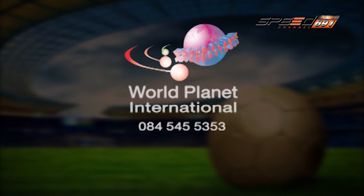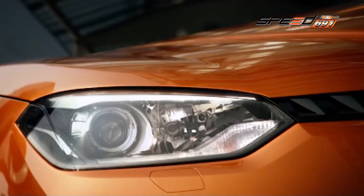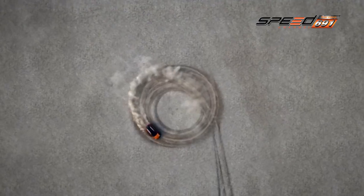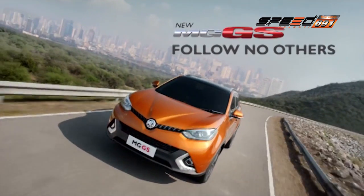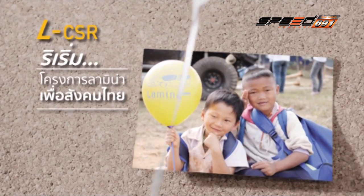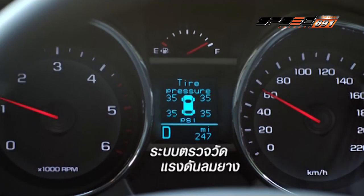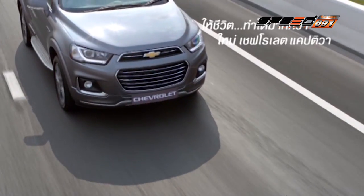Welcome to WorldPlanet. Contact: 084-545-5353. ในแบบที่ไม่ตามใคร New MGS — ให้ชีวิตทำได้มากกว่า